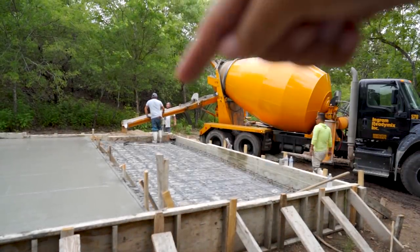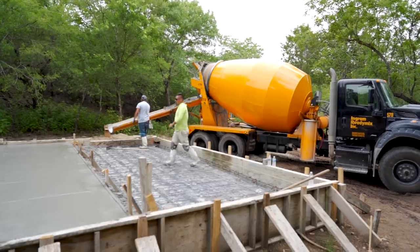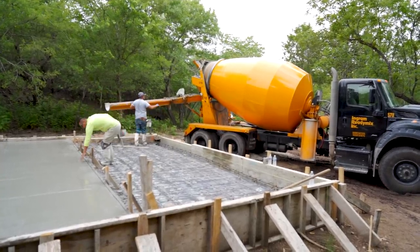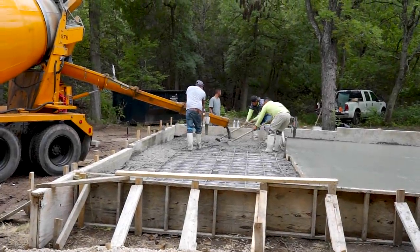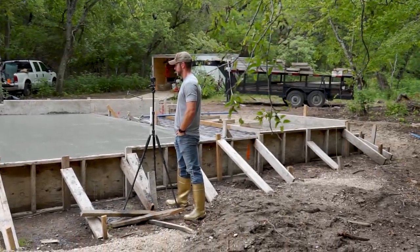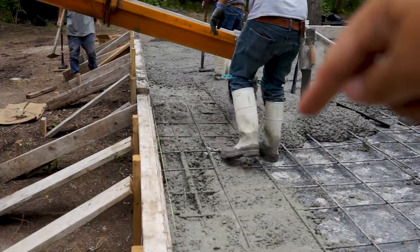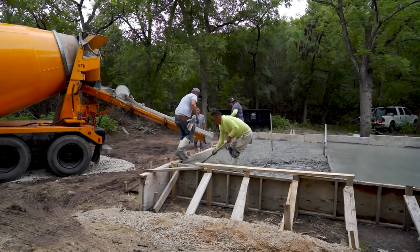We're going to pour the beam first, get that done. After the beam we'll add color and fiber — I only brought enough dye for two full trucks so we're going to save some color by not doing it in the beams. My camera has been on manual focus this entire time, sorry about that. I had to change cameras halfway through because I ripped the microphone off the other one. Now we're pouring the front porch — we added fiber and dye to this mix. You should really be able to tell the color difference between this one and that one. Once this one starts drying it will turn lighter, that one will still stay darker.